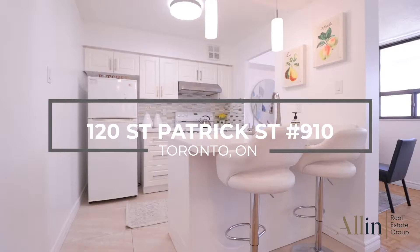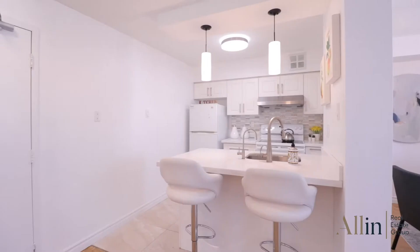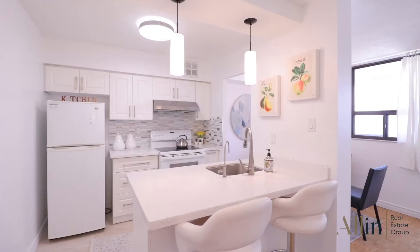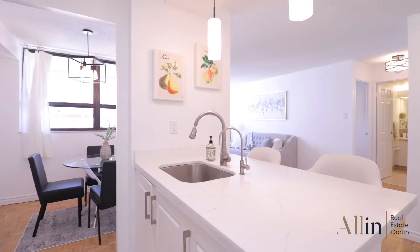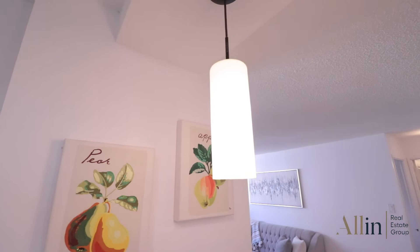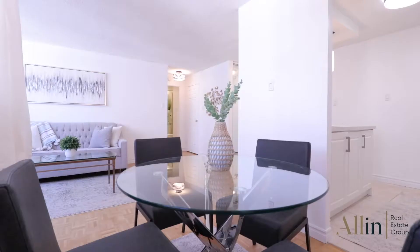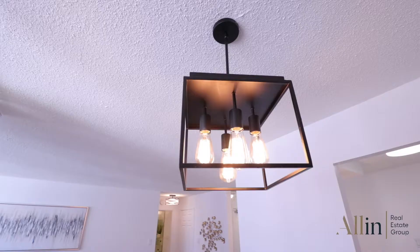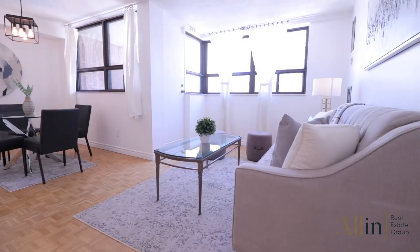This spacious one-bedroom plus den unit located in the heart of Toronto is the perfect space for anyone. Freshly painted with upgraded light fixtures, it creates a bright and spacious environment. The open concept layout offers a large den which could double as a dining room, a living room, and an upgraded kitchen with quartz countertops and pendant lighting. The large windows with new window coverings allow tons of natural sunlight into the unit. The living room provides a walkout to an enclosed balcony large enough for a patio set to enjoy the outdoors.